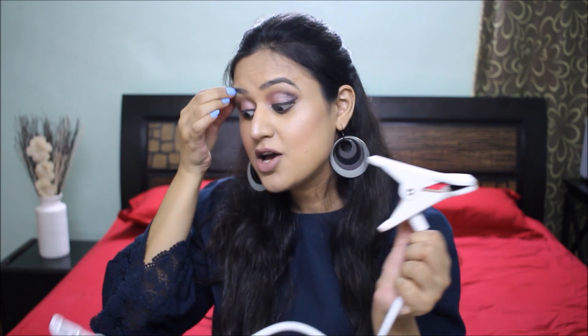Now let's start with the haul. The first thing I got from there is this phone holder, priced at Rs. 230. Basically, it holds your phone while you lie on your bed. This is how the product looks — it has a clamp at one end and a phone holder at the other. You attach one part to the bed or your bedside table and the other part holds your phone.